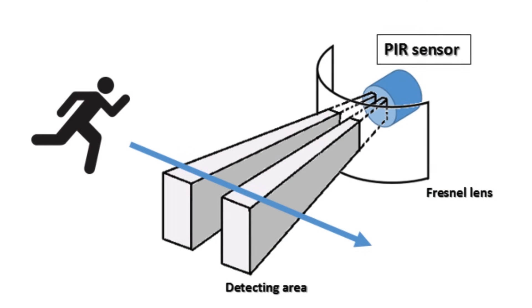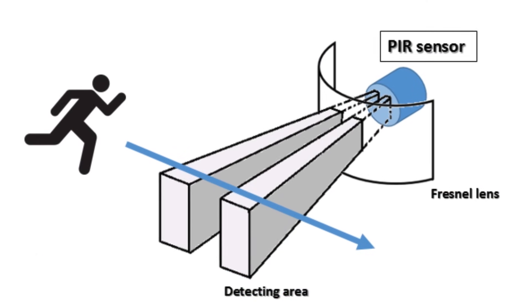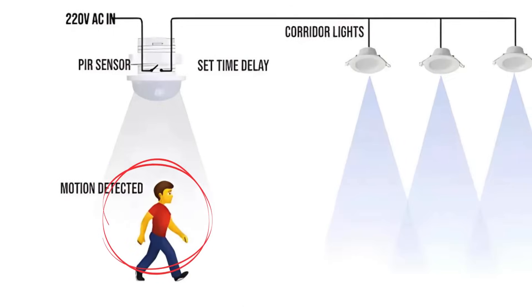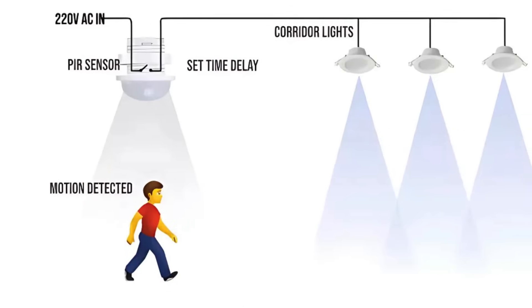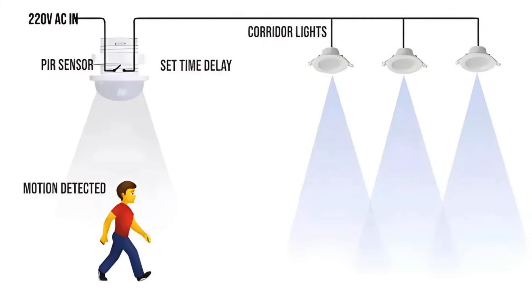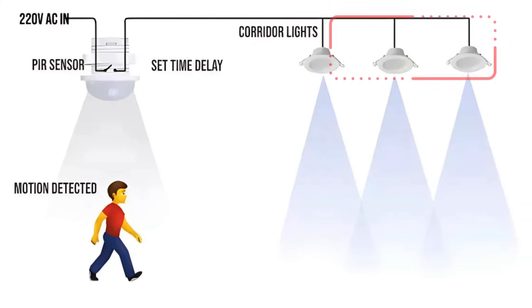PIR sensors work by detecting infrared radiation, which is a form of heat energy emitted by all living things. When you move within the sensor's field of view, the changes in infrared energy levels are registered, triggering the desired action, such as turning on a light or activating an alarm.